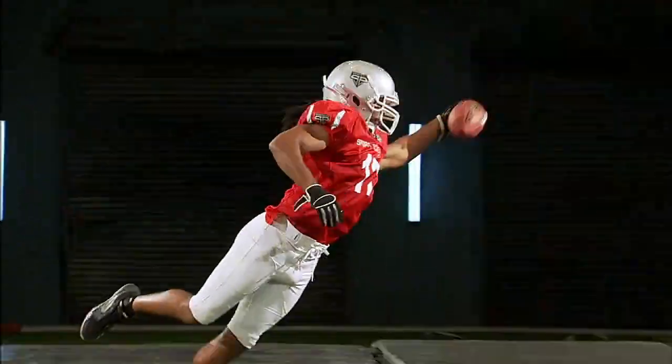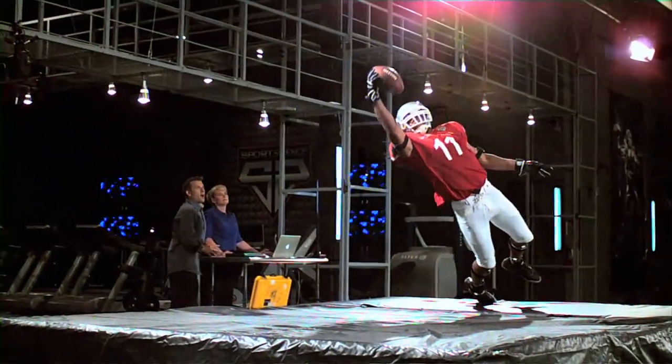To test Larry Fitzgerald's hand-eye coordination, we're going to do something we've never done before. We're going to see if Larry can catch passes while hanging upside down.